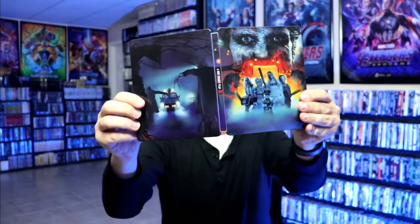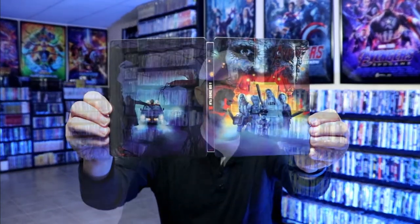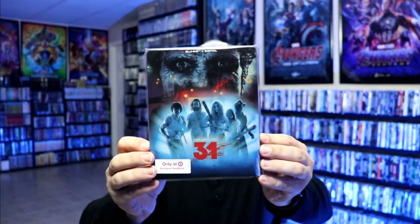Overall it's a really nice looking still book. I've gone ahead and placed this still book inside a protective bag. This bag will help keep the still book from getting scuffed up on the shelf up against my other still books. I do have an affiliate link down below where I purchase these bags off of Amazon if you're interested in checking that out.